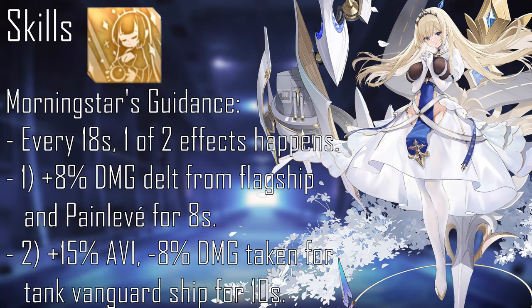Paine Lavé has 2 skills, with the skills focusing on buffing ships in her fleet and healing. Her first skill, Morningstar's Guidance, at level 10, every 18 seconds, 1 of 2 effects is randomly chosen. The first effect increases Paine Lavé's and the flagship's damage dealt by plus 8% for 8 seconds — this doesn't stack if Paine Lavé is the flagship. The second effect buffs Paine Lavé's aviation by plus 15% and decreases the front-most vanguard ship's (the tank position) damage taken by minus 8% for 10 seconds.